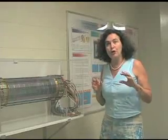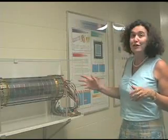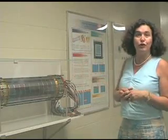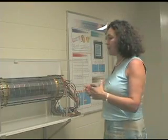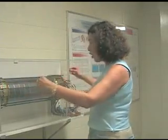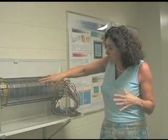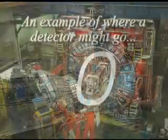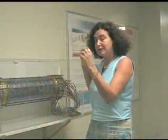At Purdue University, we have a laboratory to build silicon detectors for particle physics. A silicon detector looks like this. This was one of the old silicon detectors that we have built for an experiment running at Cornell. The idea is that you can imagine colliding beams entering this detector. When they are smashing against each other, you have a bunch of particles flying out.